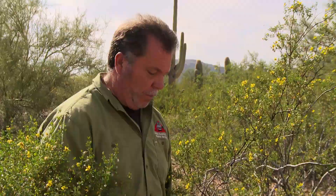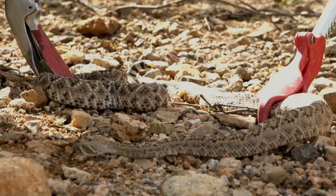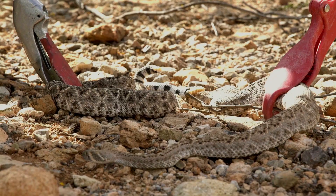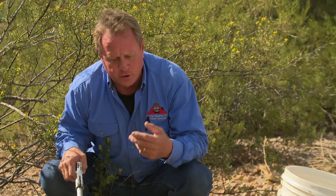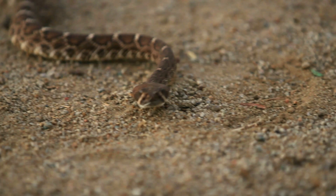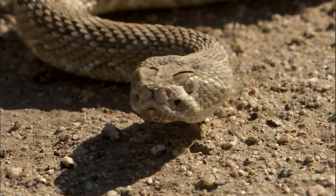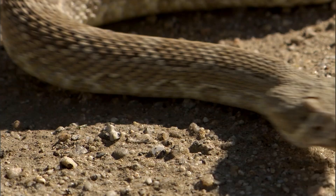Most snakes lay eggs and wait for them to hatch, but rattlesnakes are among a few species that give live birth. She'll have up to like seven to 25 eggs. They'll hatch in sight, and then she'll bear live young. Baby rattlesnakes are born with venom so they can protect themselves, because mom doesn't hang around. The Western Diamondback can strike quickly. They bite hundreds of people each year and cause more fatalities than any other venomous snake in the US.